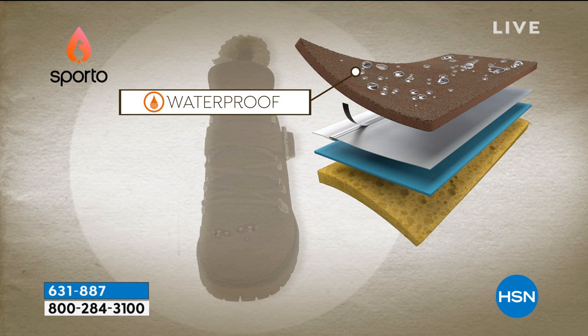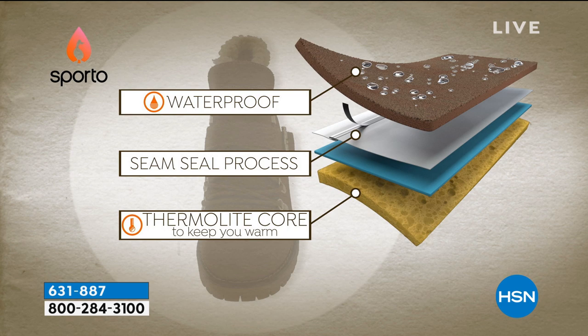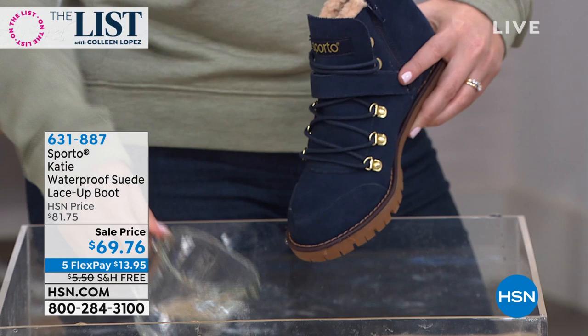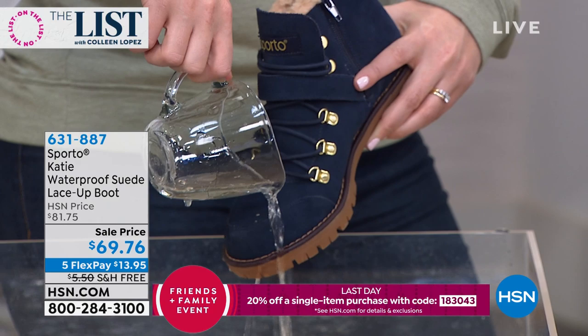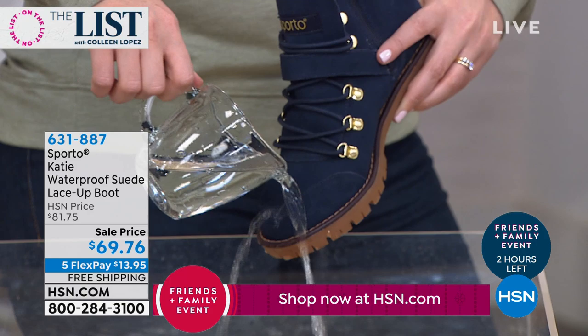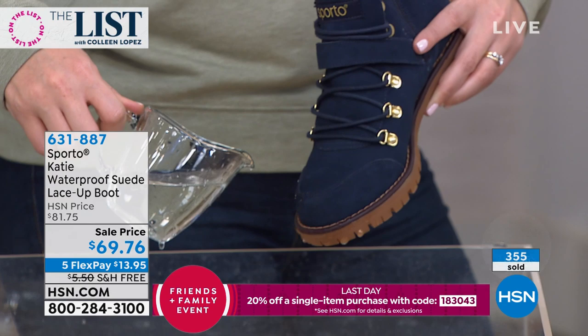These are waterproof — although this is all genuine suede, you don't have to baby these. Waterproof, comfort, grip — you're not slipping and sliding. If you're walking through snow, sleet, ice, or slush, this is the boot that takes you there in style. It looks cute with everything: leggings, little skirts, dresses, jeans. This is that go-to boot.